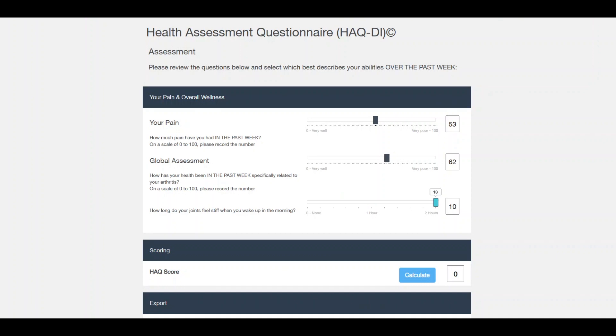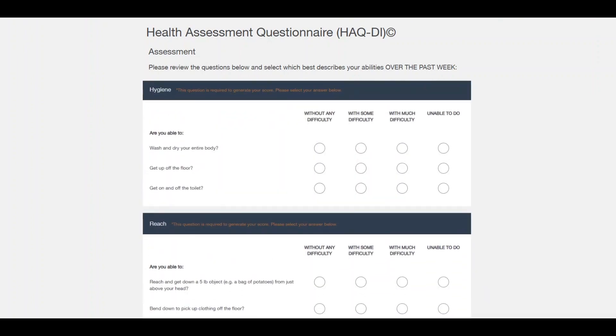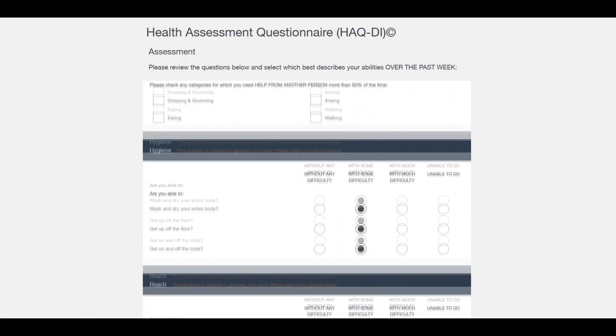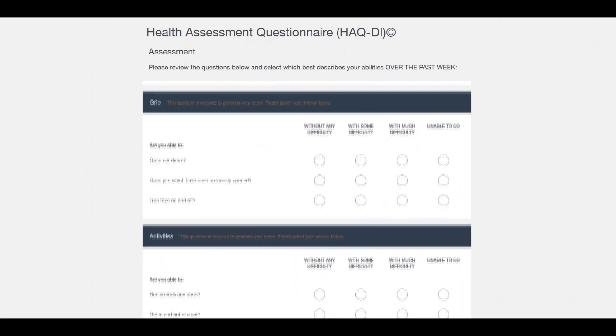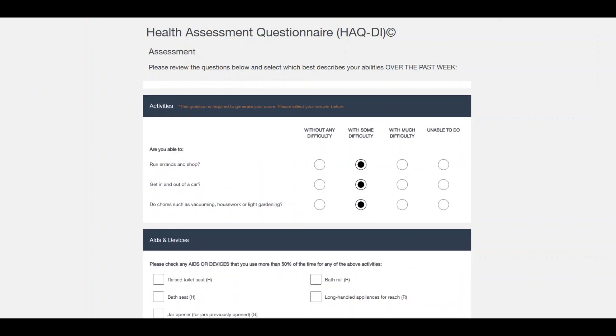The stiffness can vary — in some people it's more than two hours, but we cut off at two hours, meaning at least two hours. When you get to the bottom, you can press calculate. You may see a message saying a question is required to generate your score if you haven't answered everything, so it's really important to complete all questions — otherwise the score won't be very accurate for your team.